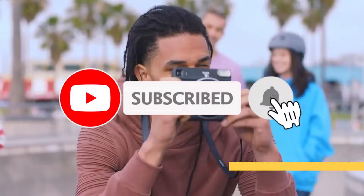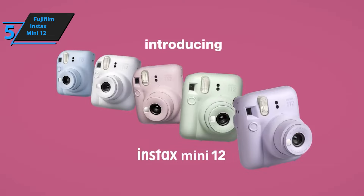Like the video, comment, and don't forget to subscribe. Now let's get started. We've got the perfect product that offers the best bang for your buck, the 2023 Fujifilm Instax Mini 12.